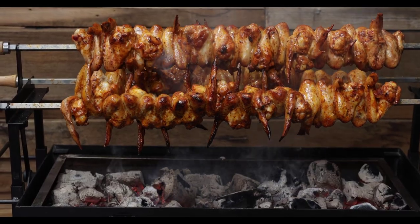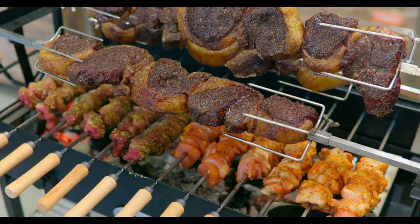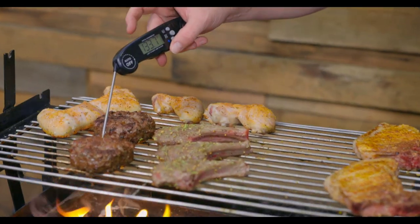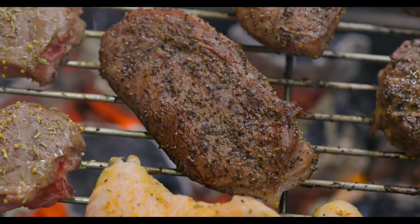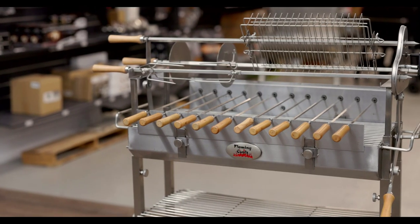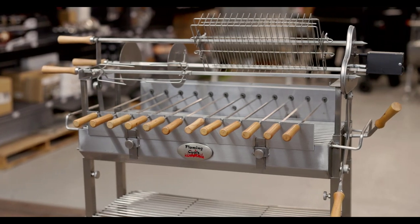Load up the top three skewers to cater for a special occasion, pop some kebabs on the smaller skewers for a quick midweek dinner, or throw some steaks and sausages on the grill for a flavoursome charcoal BBQ. Whatever the occasion, you'll be surprised how regularly you fire up your cypress spit.